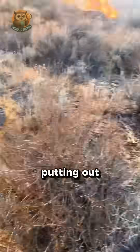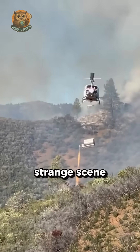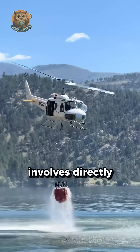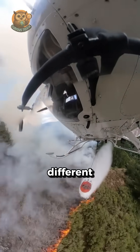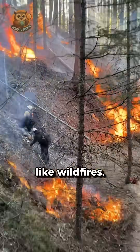When firefighters, instead of putting out a fire, are actually starting one, this seemingly strange scene is actually one of the core tactics for fighting wildfires. Traditional firefighting involves directly dousing a fire with water in the direction it's spreading. However, a completely different approach is required for widespread fires like wildfires.